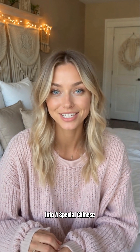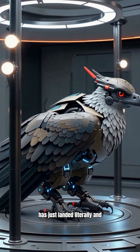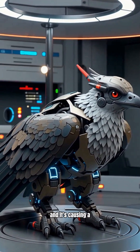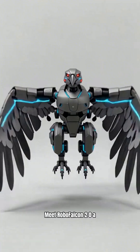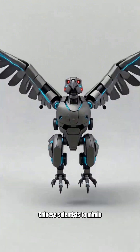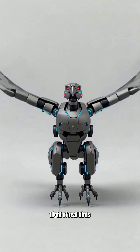Hey, welcome back to Let's Speak AI News. Today we've got something really exciting to dive into — a special Chinese bird, the RoboFalcon 2.0. The Chinese RoboFalcon 2.0 has just landed, literally and figuratively, on the robotic stage, and it's causing a buzz in the world of bio-inspired engineering. Meet RoboFalcon 2.0, a flying robot designed by Chinese scientists to mimic the elegant takeoff and flight of real birds.